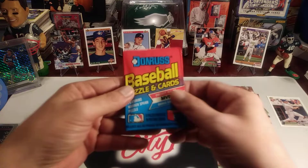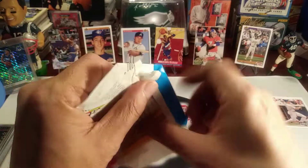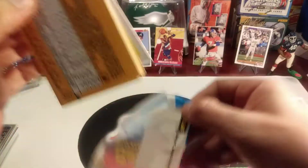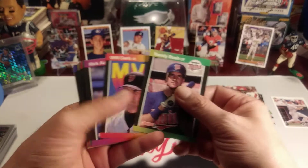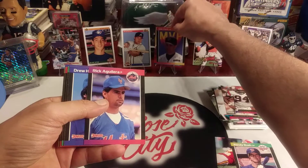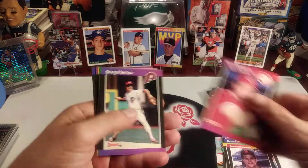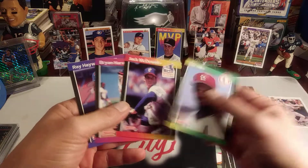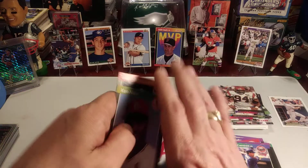We are going to open this 1989 Donruss. Got the puzzle piece of the Braves. Will Clark MVP card — not too bad. Don Robinson. Ken Caminiti early in his career. Jack McDowell. Brian Harvey and Ray Hayward. We did not get the Griffey card in that pack. We'll keep looking.